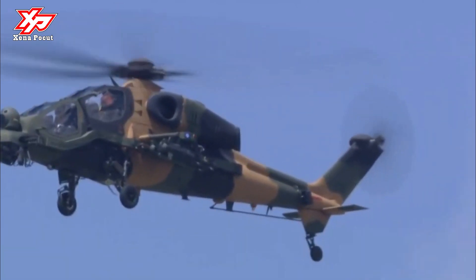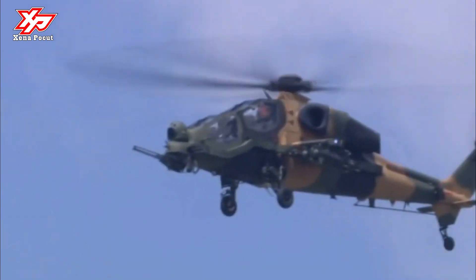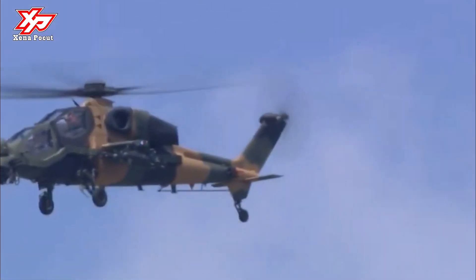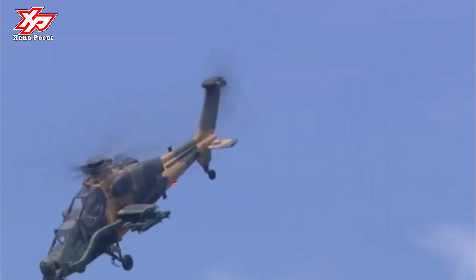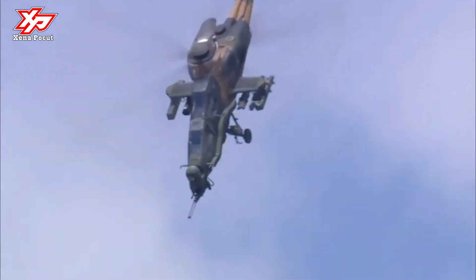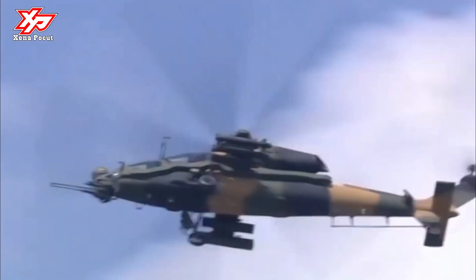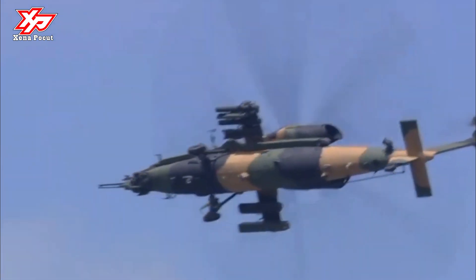The T129 ATAK will become the most advanced vehicle to join the Italian helicopter tree in the next major update, providing pilots with a vastly more capable machine to support their tracked allies on the ground, and boosting the T129's ability to hunt down other helicopters or defend itself against aircraft above the battlefield.